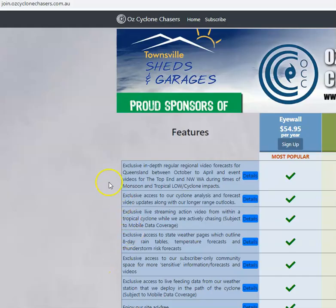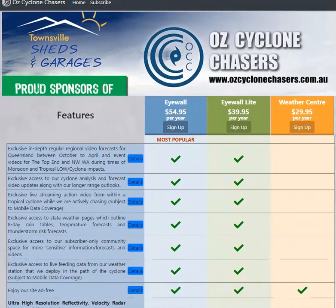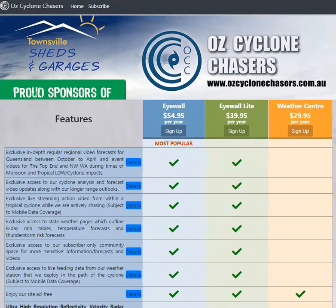As you can tell, the monsoon is firing up. To find out more about what's happening not just in Queensland but also in other parts of northern Australia due to that monsoon and lows that develop along it, head over to join.ozcyclinechases.com.au. Check out our subscription options and help to support our work if you can. Thanks for watching and I'll talk to you again in the morning.